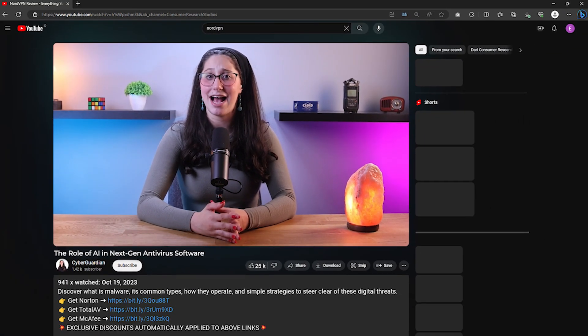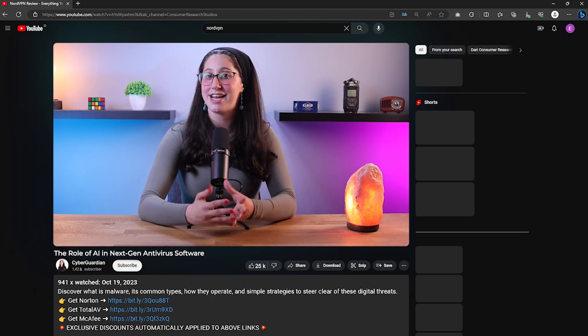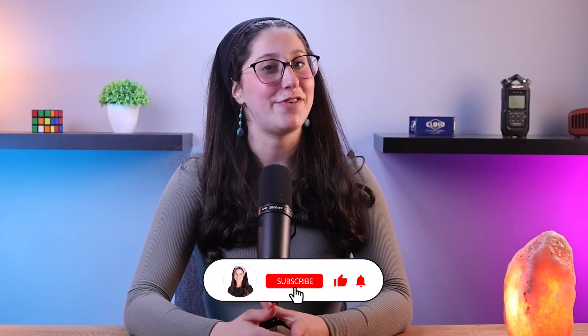And that's it for today's video on the role of AI in next-gen antivirus solutions. If you're looking for antivirus suggestions that use AI mechanisms, don't forget to check the links in the description, where I've left some in-depth reviews on antiviruses I personally recommend, along with some discounts. If you liked the content or found it useful, make sure to like the video and subscribe. And if you have any questions or suggestions, don't hesitate to leave them in the comments — I'll see you in the next one!